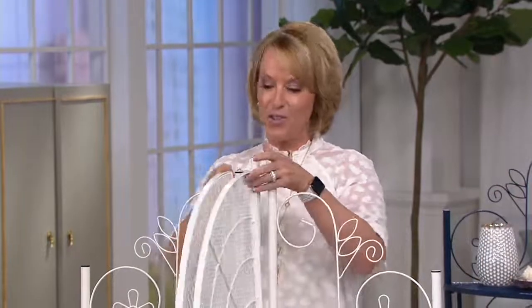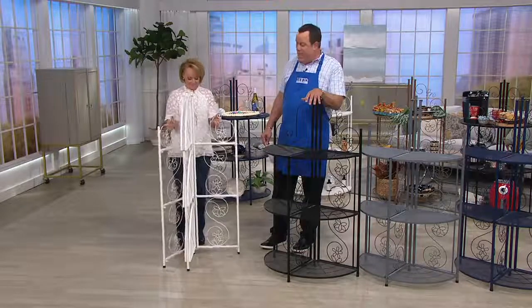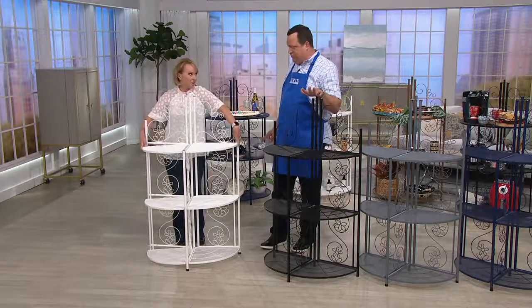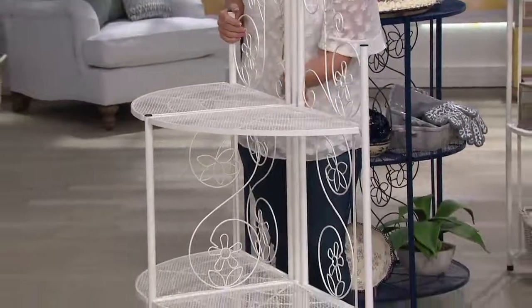I do all of that. This is a one-day-only priced item and this Bakers Rack is available at this price only until end of day. That's with any credit card you use, not just the QVC card.